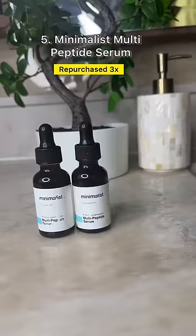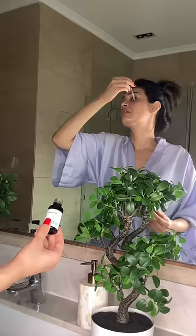I've also loved using the Minimalist Multi-Peptide Serum this year. It soothes the skin and helps with anti-aging, and goes well over exfoliating products and with retinol.